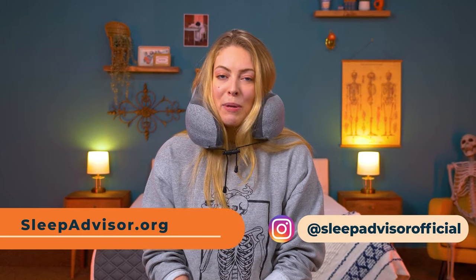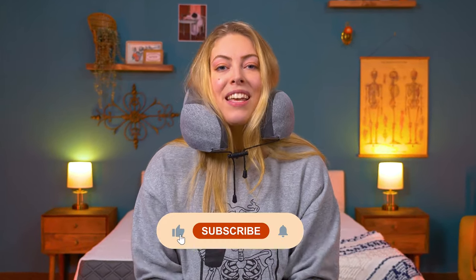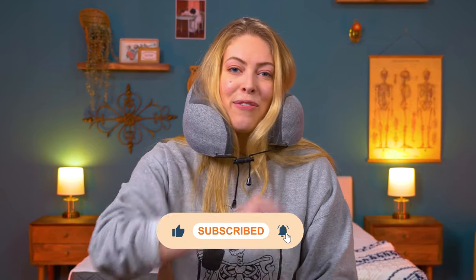Thanks so much for watching. Our full write-up on the best travel pillows is linked below if you want to read more, or you can just Google Sleep Advisor best travel pillows. Thanks again for watching. Have fun — safe travels.